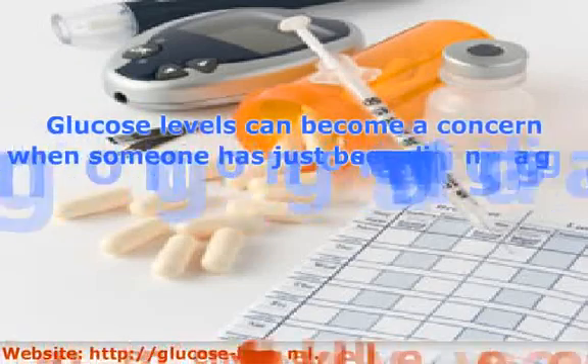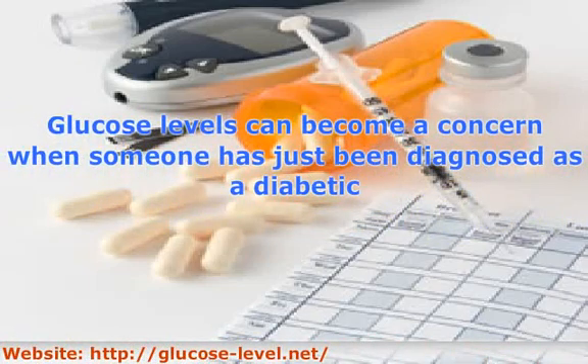Glucose levels can become a concern when someone has just been diagnosed as a diabetic. Everyone should be aware of what their glucose level normally runs, especially if there is a family history of diabetes. A normal glucose level falls into the range of 82 to 110. A fasting glucose level can be lower because it is taken before eating anything that day.